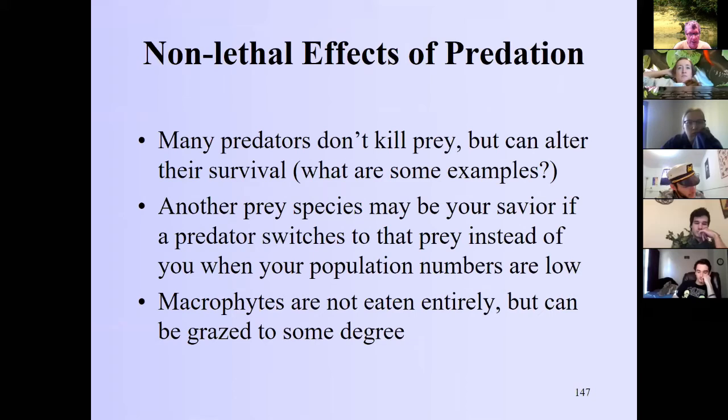Non-lethal effects of predators: many predators don't kill their prey but can alter their survival. Examples include parasites — a parasite won't be effective if it kills its host too quickly. Many diseases and viruses don't necessarily kill their prey outright; viruses do kill individual cells, but in larger animals like us, a cold kills some cells but just slows us down overall.